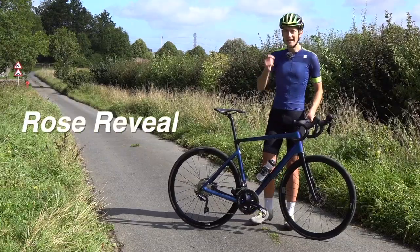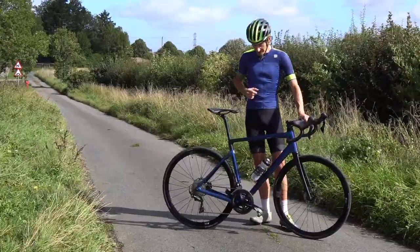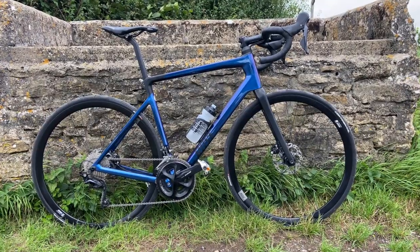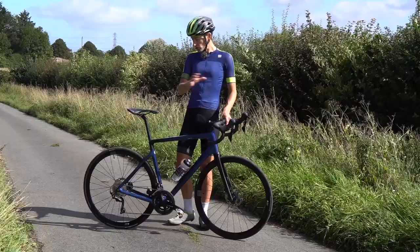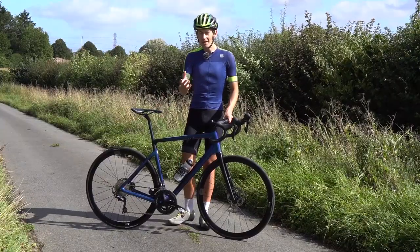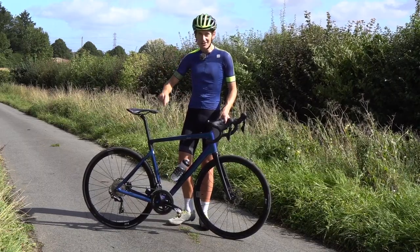This is the brand new Reveal, the latest endurance bike from German company Rose, launched earlier this year. Really good looking bike, really good value for money, really modern details as well. In this video, I'll go through all the details, go for a ride, and at the end, I give my verdict on this new bike. So let's roll the intro and take a closer look.